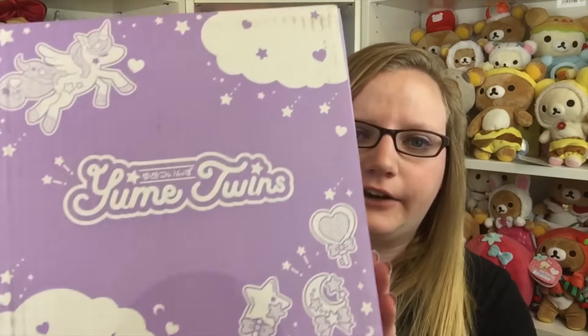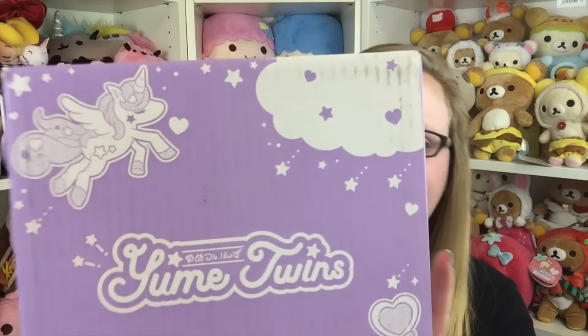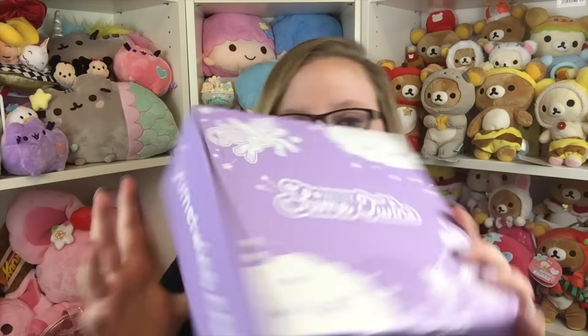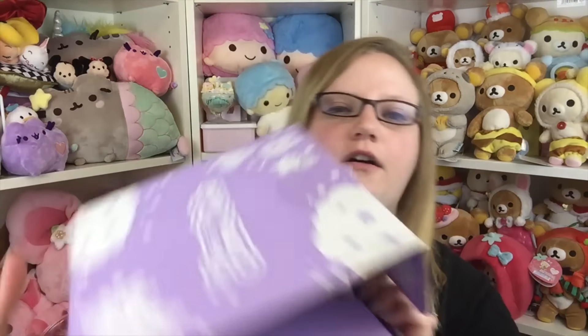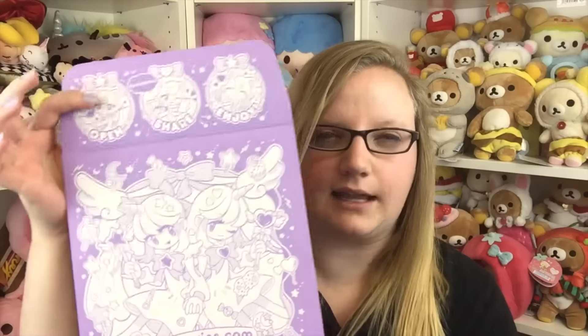Hey guys, today we're going to be opening a new subscription box called Yumi Twins. It is the most kawaii and cute box — really pretty lavender color with cute little lollipops and a little unicorn. The hashtag is #YumiTwins on all their social media and the website is yumitwins.com. For me, packaging is almost as important as the actual product because opening the whole thing is a whole process, and this is just absolutely gorgeous.